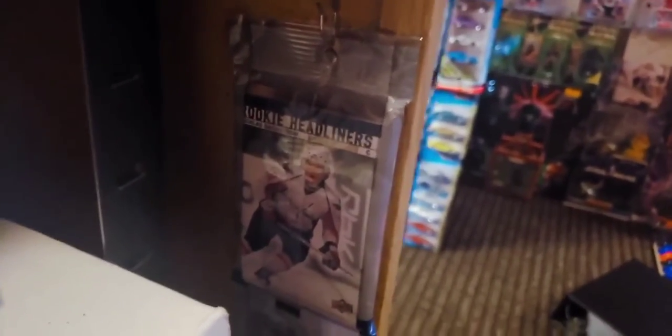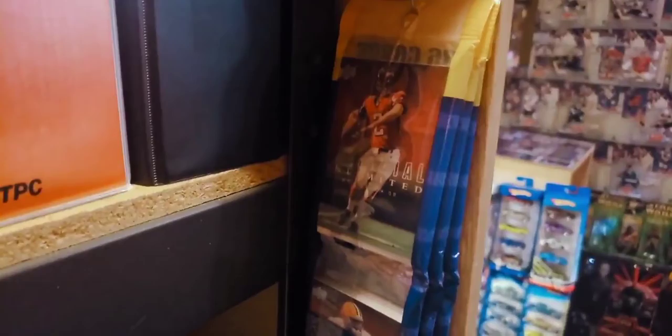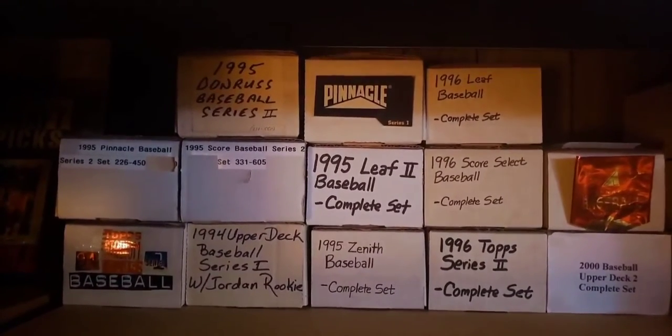Down here is a Nicklas Backstrom Headliners rookie card from 2007-2008, his rookie year — that's a hockey one. For those who collect cards, you know about solo packs. For those who don't: you might wonder why keep the card in the pack? Why not remove the Matt Ryan or Nick Backstrom and go through the other cards? The answer is that by leaving it in its original state in the sealed solo pack, it actually makes it more collectible — it's considered a find, something kind of rare. By leaving it in the sealed pack in its original state, it makes the card more collectible and more desirable to collectors.